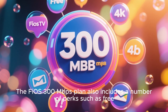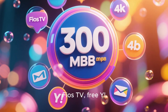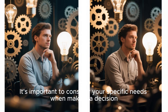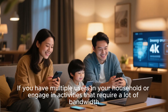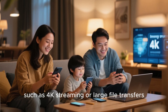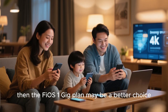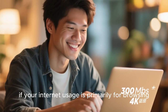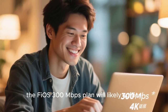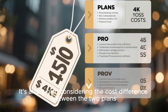The Fios 300 Mbps plan also includes perks such as free Fios TV, free Yahoo Mail, and discounted rates for additional services. It's important to consider your specific needs when making a decision. If you have multiple users in your household or engage in activities that require a lot of bandwidth — such as 4K streaming or large file transfers — then the Fios 1 Gbps plan may be a better choice. However, if your internet usage is primarily for browsing, streaming, and downloading, the 300 Mbps plan will likely suffice.